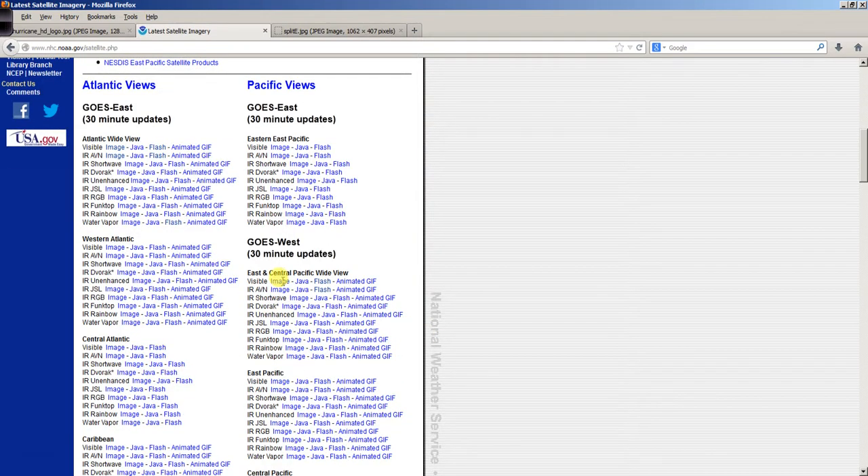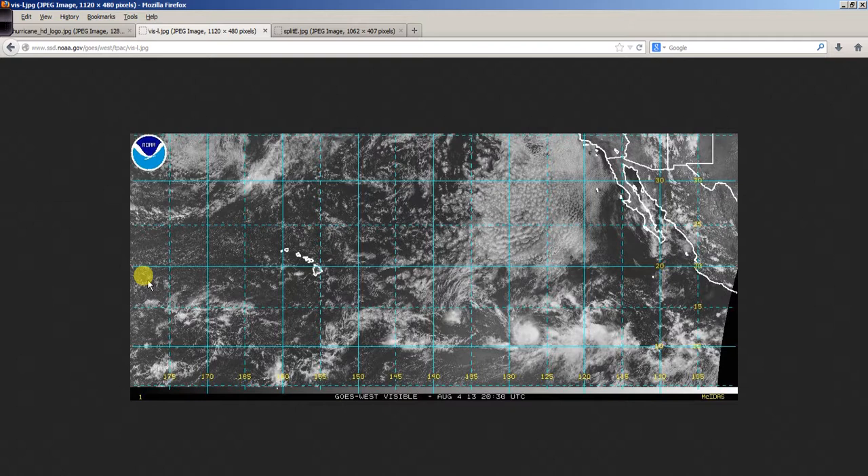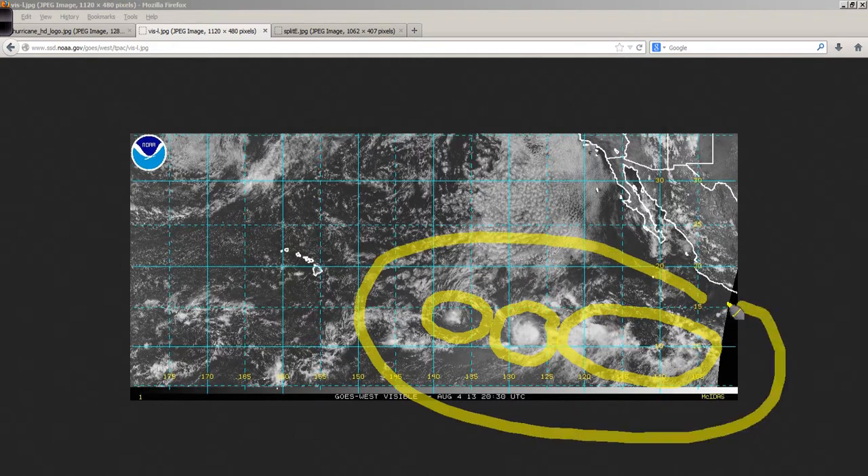This is the eastern Pacific area on a visible satellite shot. There is the leftover circulation of Gill, a Tropical Depression, and here is the strengthening but small circulation area of Henriette. There might be even more tropical mischief brewing behind that — this area has been pretty active the last several days.